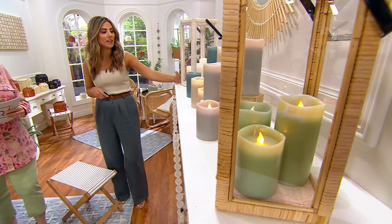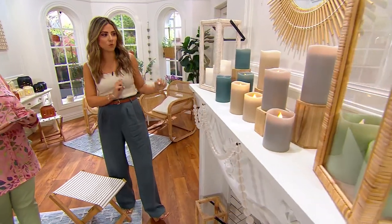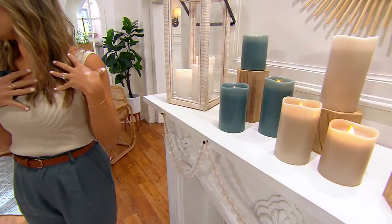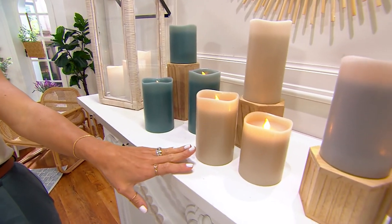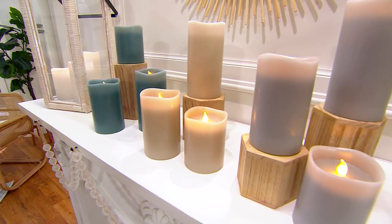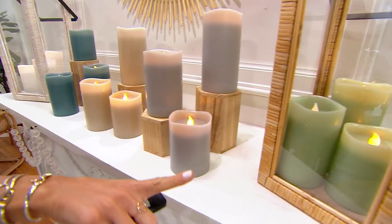So we have white, and what I love about the white is it's not a stark white — it's kind of a soft white. Then we have smoke blue, which is my personal favorite. It's very pretty. We also have sand, which is almost like a beige, a little bit of a cooler tone beige. And we have gray.